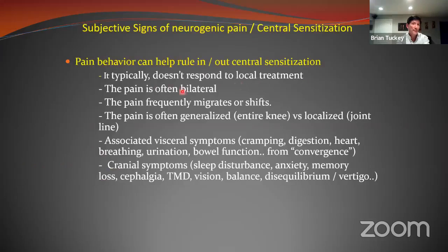Signs that your patient has spinal cord or central sensitization inflammation: it doesn't respond to local treatment; pain is often bilateral — both hips hurt, both feet hurt, both shoulders hurt; pain migrates day to day — some days feet hurt more, some days thighs, some days back; pain is generalized rather than specific — a person says their entire knee just throbs versus pointing to the anterior horn of the medial meniscus. With inflammatory multisystem syndromes, you also get associated symptoms from convergence: cramping, digestion problems, heart issues, breathing, urination, bowel issues, constipation.